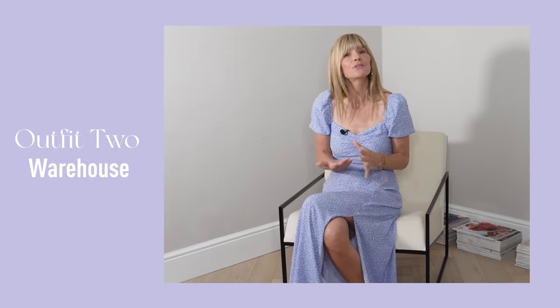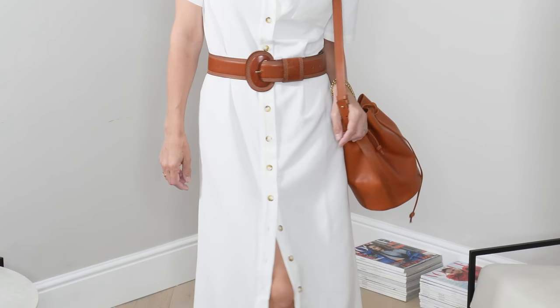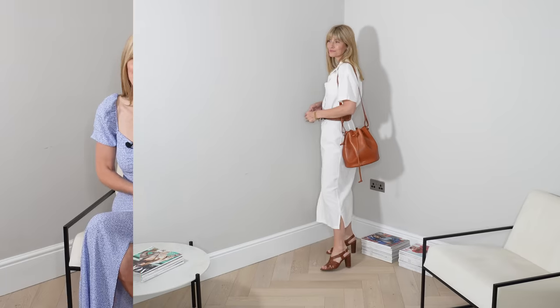Is it even summer if you don't have a shirt dress on your rail? I think not. So it was an easy add-to-basket moment when I spotted this linen blend version in white. While I would obviously wear this one as a dress — either loose or adding a belt — I actually thought because of those buttons all the way down it would double up really nicely as a cover-up on holiday too. And you could change it up a bit for the evening as well.